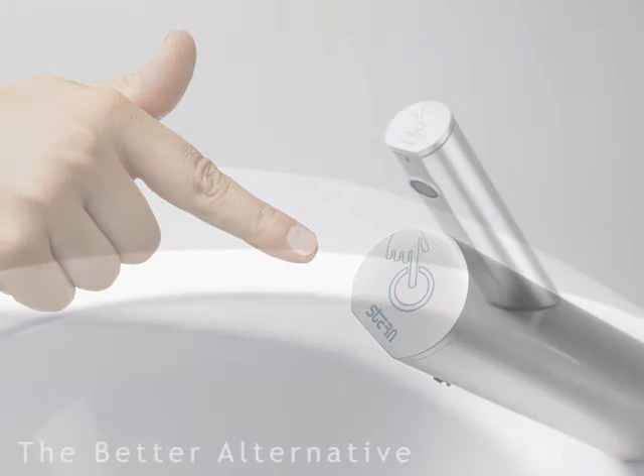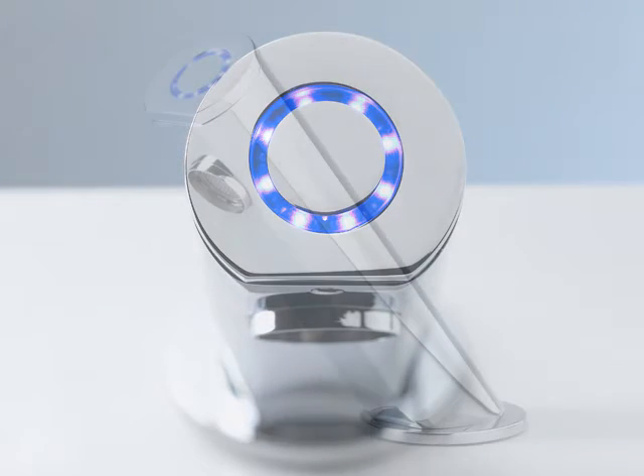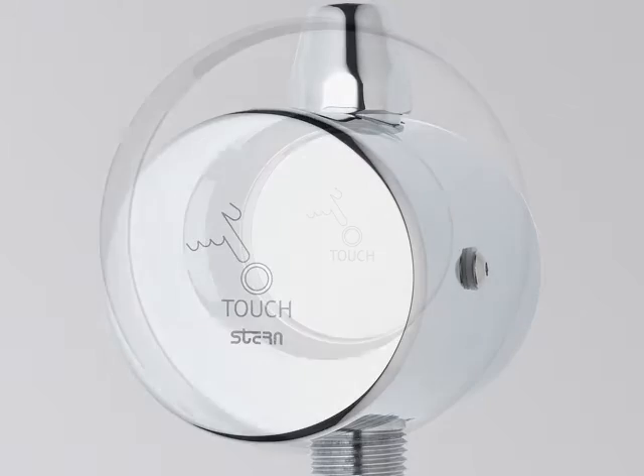As a leading developer and manufacturer of electronic sanitary ware, Stern Engineering has introduced a unique series of self-closing faucets, showers, and flushing systems operated by touch, making use of piezoelectric technology.